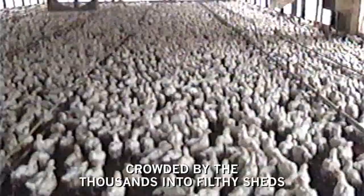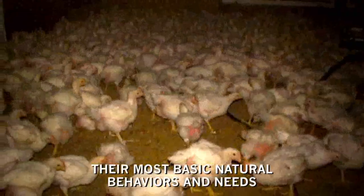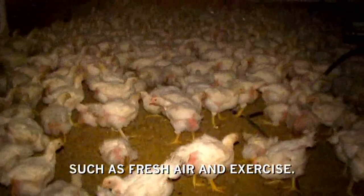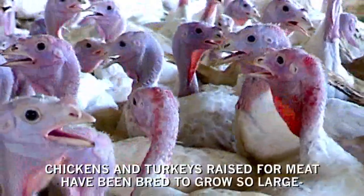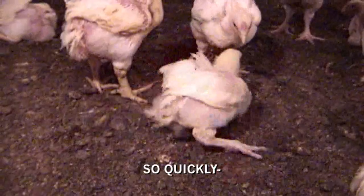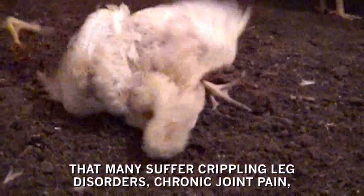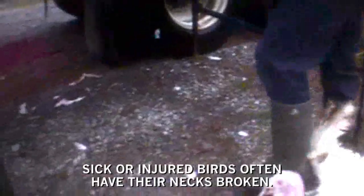Crowded by the thousands into filthy sheds, chickens and turkeys are denied many of their most basic natural behaviors and needs, such as fresh air and exercise. Through genetic selection, chickens and turkeys raised for meat have been bred to grow so large, so quickly, that many suffer crippling leg disorders, chronic joint pain, and even fatal heart attacks. Sick or injured birds often have their necks broken. Others are clubbed to death.